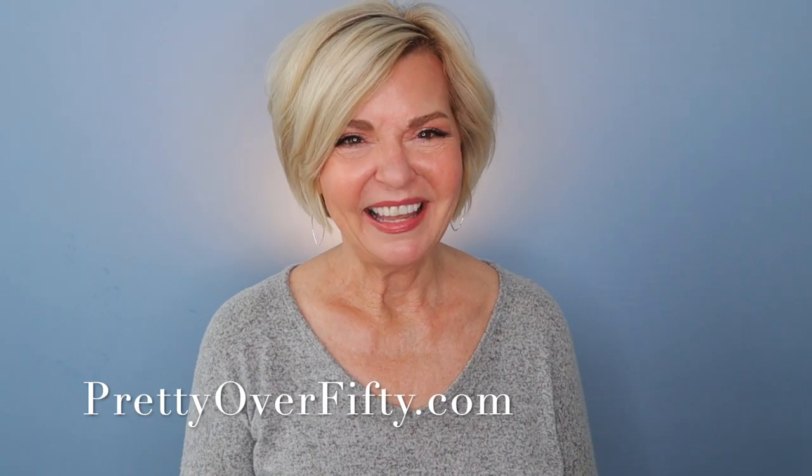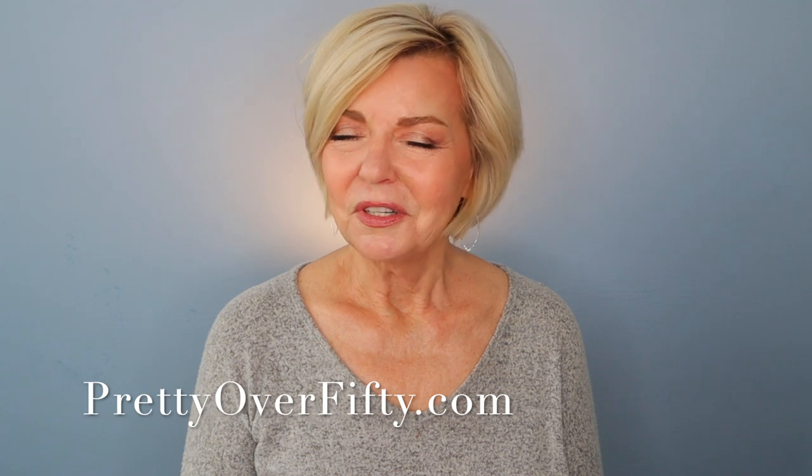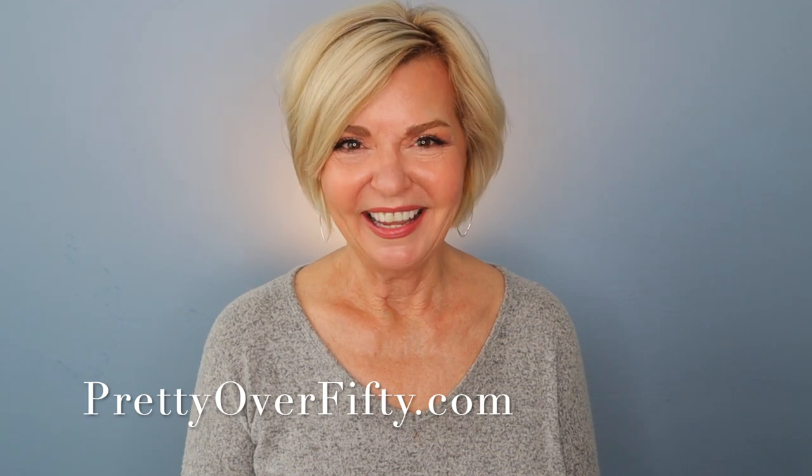Well hey there, welcome in! Today it's a fun get ready with me featuring all new drugstore makeup — at least new to me — and we're going to find out how it works for us over 50 gals with mature skin.